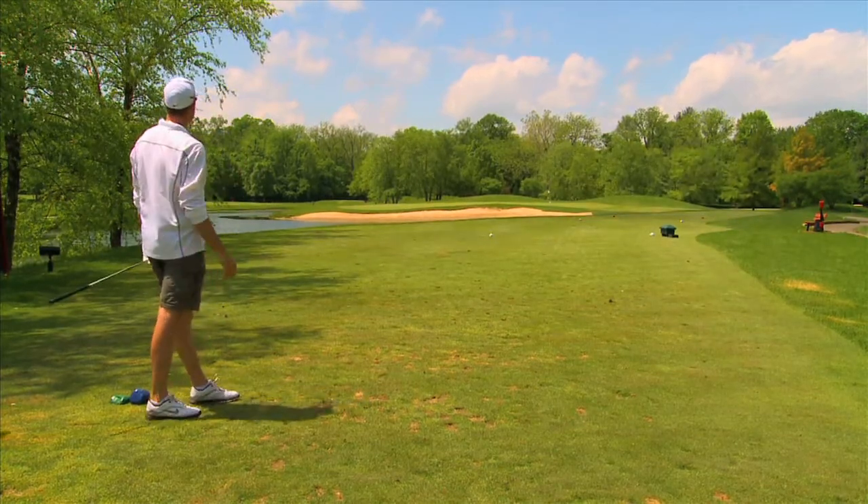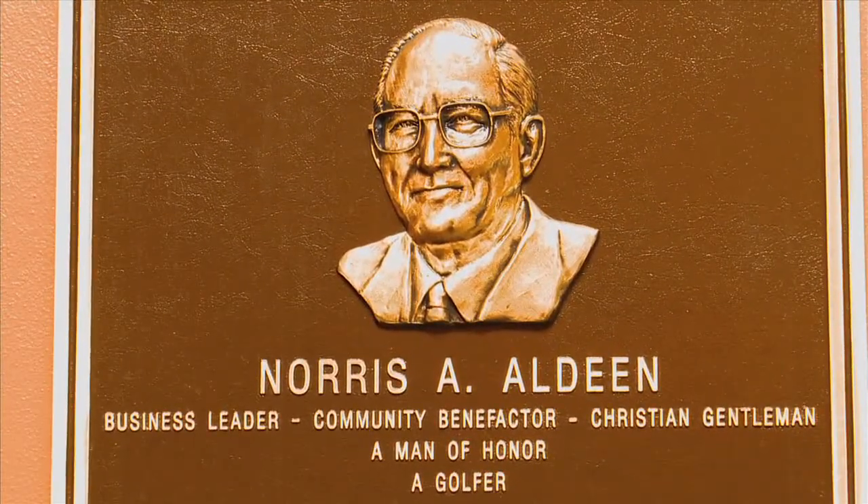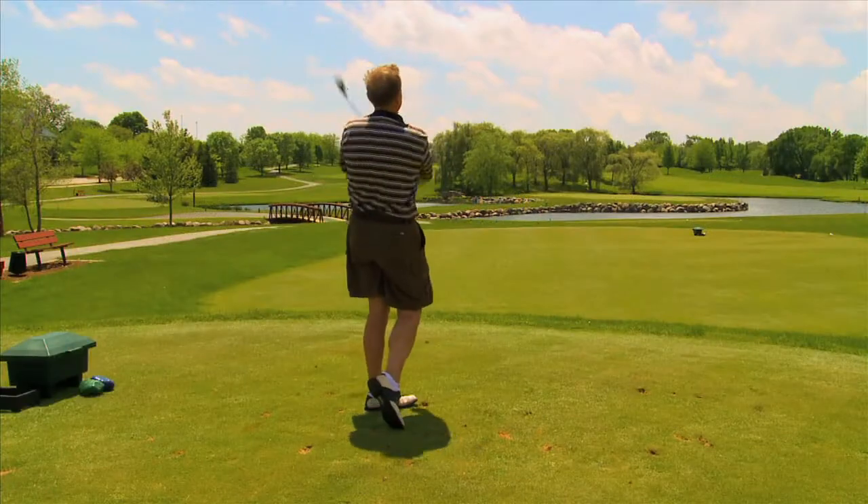Aldeen was created thanks to the generosity of Norris and Margaret Aldeen, who had a vision to provide an upscale public golf facility that was affordable for working men and women and their children.